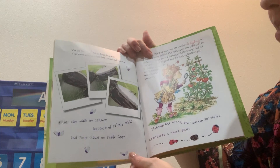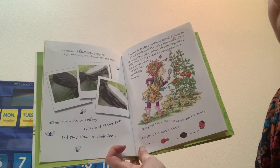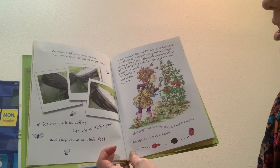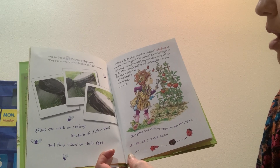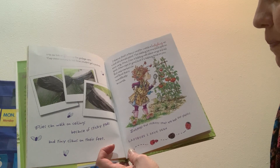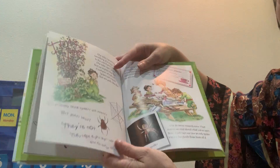We see lots of flies by the garbage cans. They zoom around so fast Bree can't get a picture. Flies can walk on ceilings because of sticky pads and tiny claws on their feet. I observe — that's a fancy word for watch — a ladybug on a leaf of a tomato plant. This ladybug has one black spot on each wing. Once I saw a ladybug with black wings and red spots.